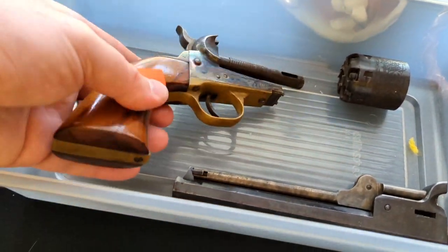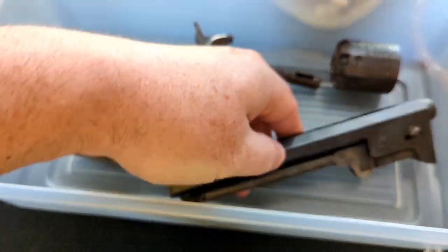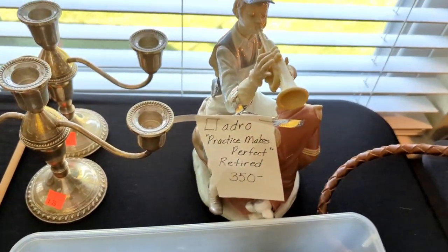We even found a real gun — it's broken in a couple of pieces, we've got $50 on it. Yadro — $350.